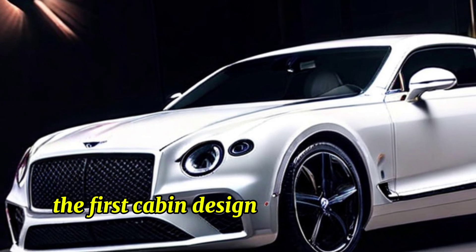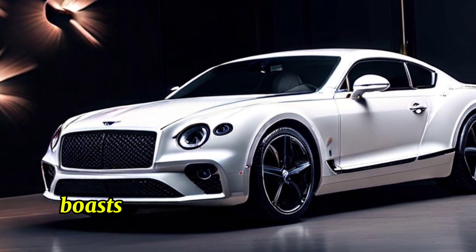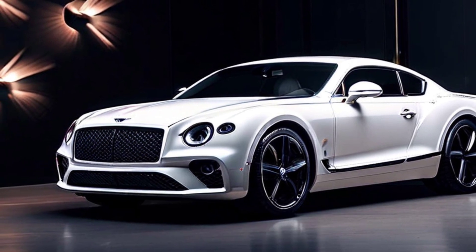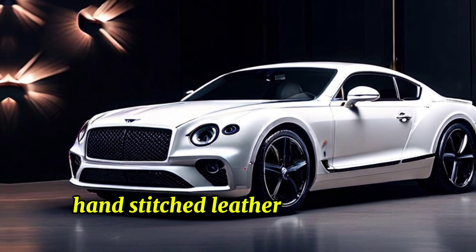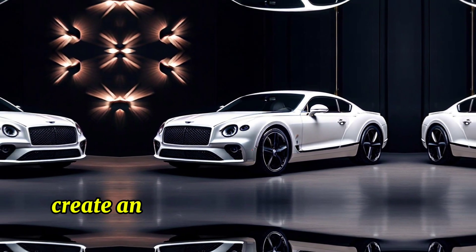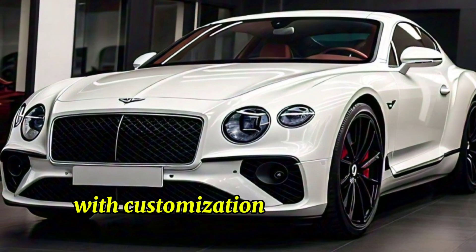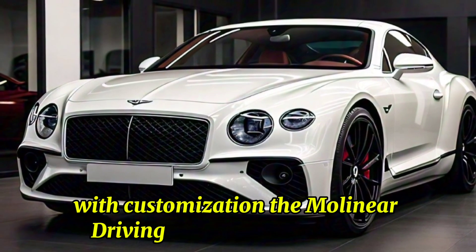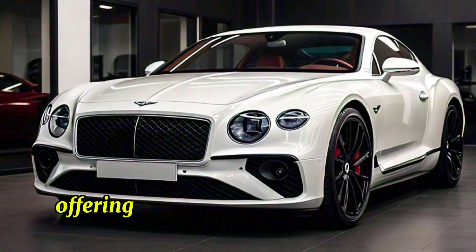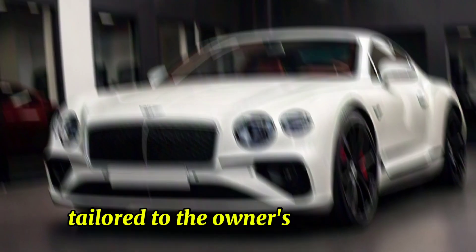Inside, the 2025 Continental GT boasts a luxurious cabin adorned with the finest materials. Hand-stitched leather, sustainable wood veneers, and polished metal accents create an atmosphere of unparalleled sophistication. The Mulliner driving specification package allows for further personalization, offering unique design elements and luxurious upgrades tailored to the owner's preferences.